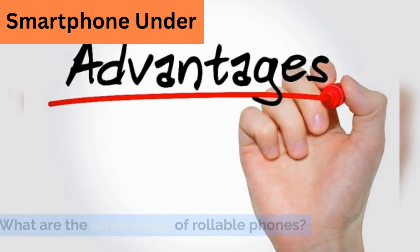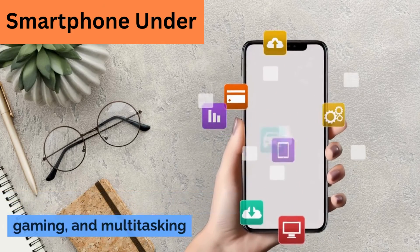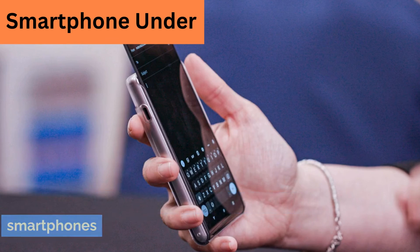What are the advantages of rollable phones? Increased screen size for watching videos, gaming, and multitasking. More compact form factor for everyday use. Unique design that sets it apart from other smartphones.